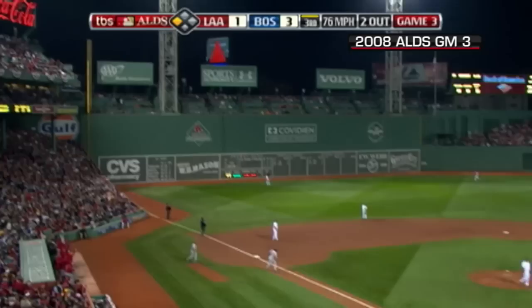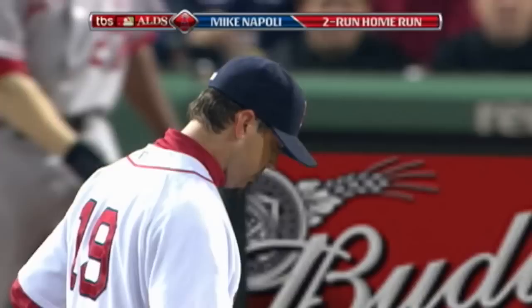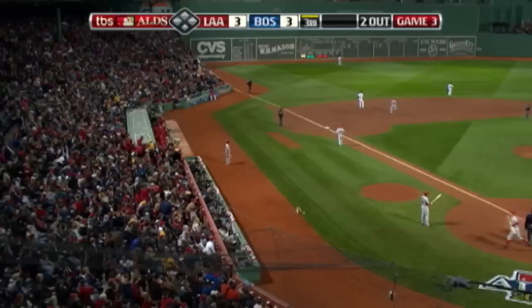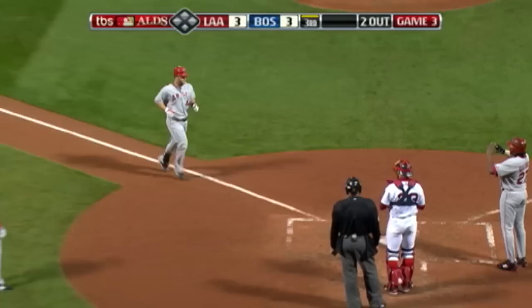Breaking ball, fly ball, belted deep left field, and gone! Mike Napoli unloads, and we are tied. First home run for the Angels in this division series, and Napoli got a breaking ball with two strikes and hammered it.